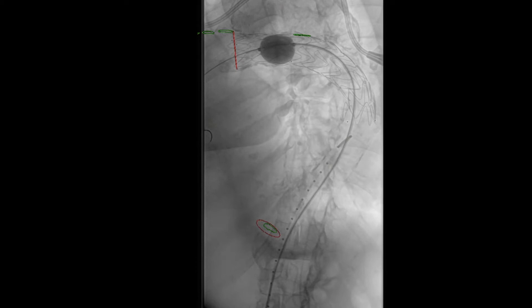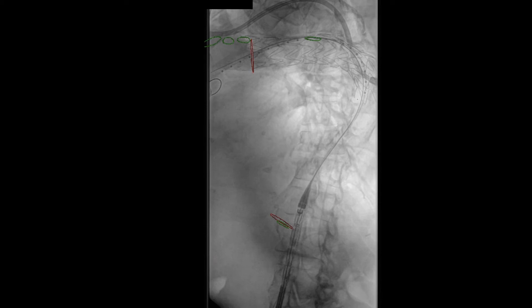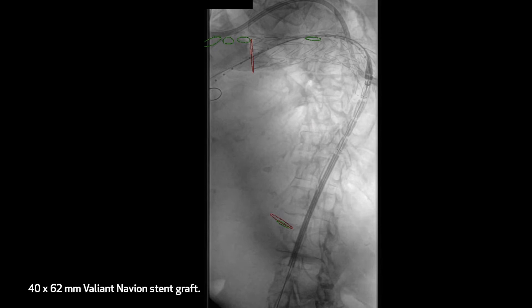This resulted in significant improvement but there was still trickle flow into the false lumen. At this point, proximal extension of the graft was deemed appropriate, and a 40 by 40 by 62 millimeter extension cuff was brought into the field and deployed with partial coverage of the left subclavian artery.